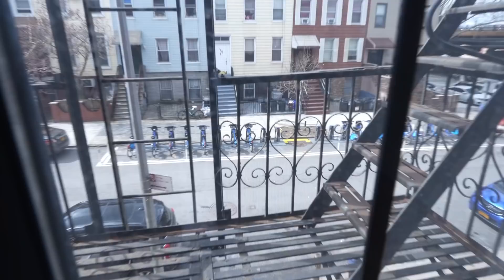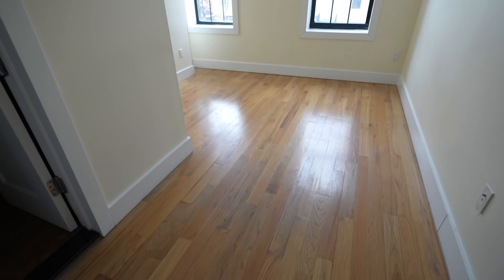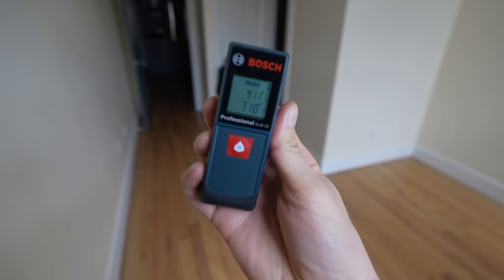The street-facing rooms have a totally different view — you can check on whether there are any Citi Bikes left and you can kind of see the expressway. These are definitely going to be brighter, but one of them has a really small sink. This space, excluding the hallway, is 10 feet by 8 feet with two windows and the street view. The bathroom is not going to be for everybody — no tub, just a standing shower, but everything in here is nice. You've got the same rack above the throne.